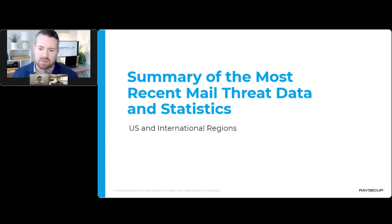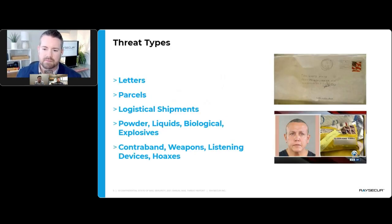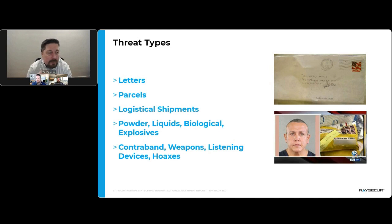Looking at the 2021 report, the big things that come up are threat types — letters versus parcels — and logistical shipments, which are changing as companies open back up. Functions that haven't happened in several years are beginning again, and you have to reacquaint yourself with what you used to do. Contrabands and weapons have gone up. Those are the threat types we're going to cover in these stats.